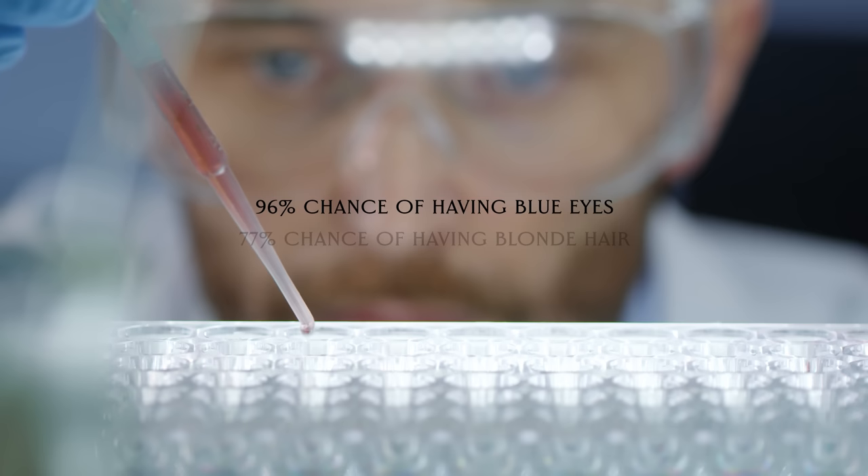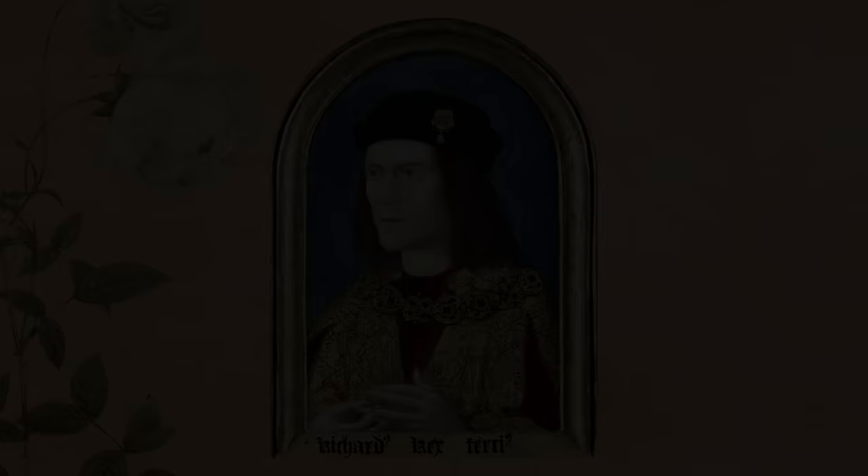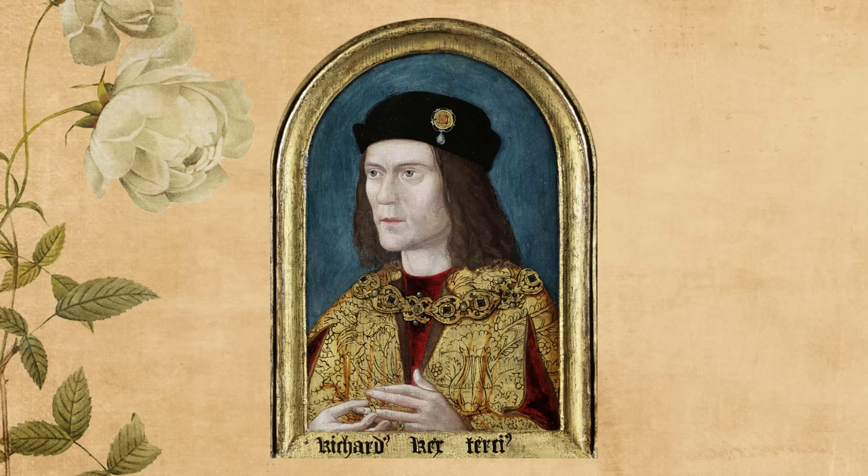Through genetic analysis, the University of Leicester team determined that he had a 96% chance of having blue eyes and a 77% chance of having blonde hair, at least in his childhood. This allowed them to tell which portrait of Richard was the most accurate, and it seems to be this earliest version found. This arched portrait, made about 30 to 40 years after his death, shows Richard with light eyes and medium brown hair.